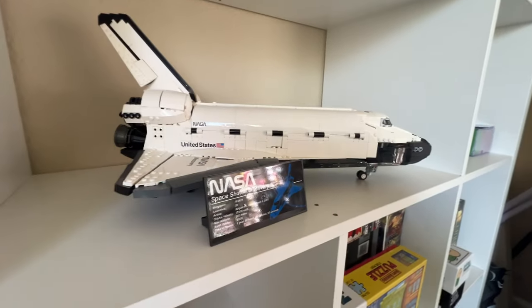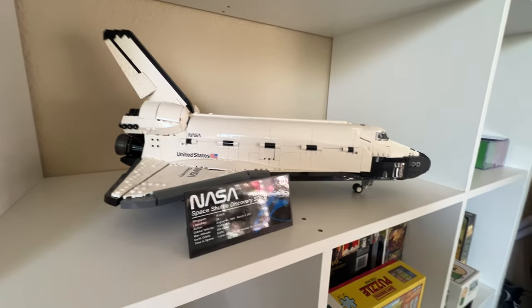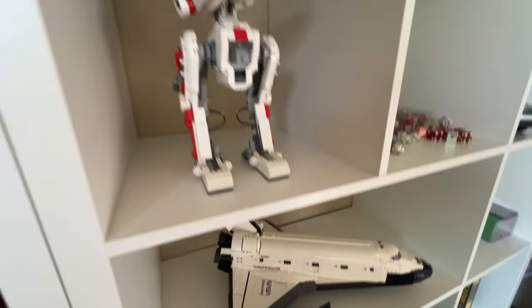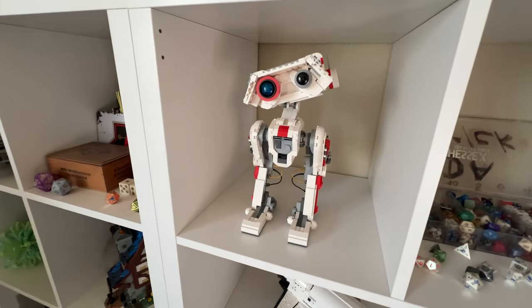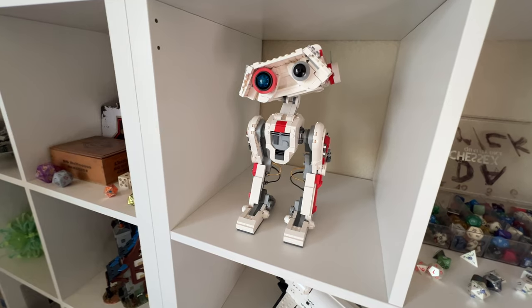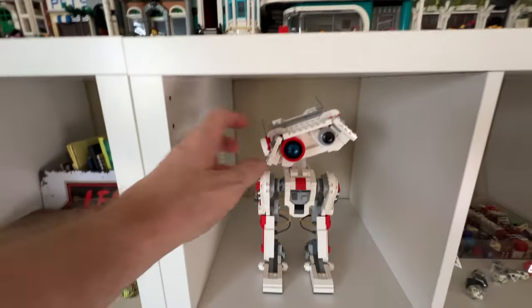I love anything space and NASA, so buying the shuttle was a no brainer — kind of had to do it. And we've got one of my favorite Star Wars droids: BD-1 from the game Jedi Fallen Order and Jedi Outcast. I love that little guy. He's cute, his head moves and you can tilt it.